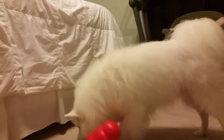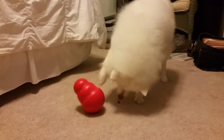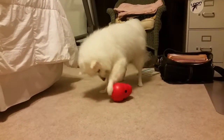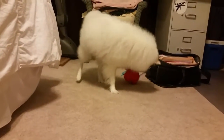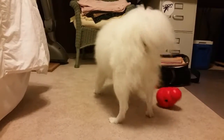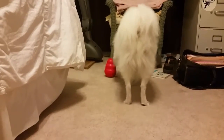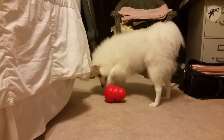You like that? Now it's not empty because I can hear it.